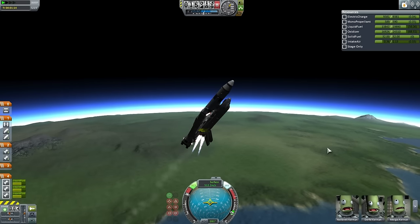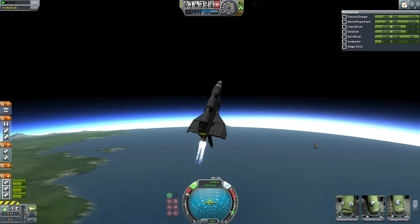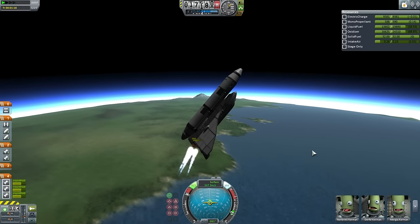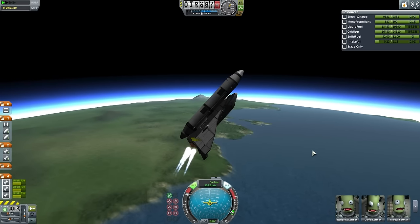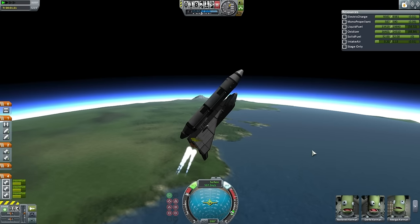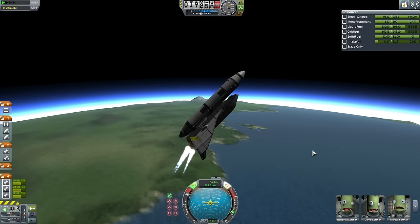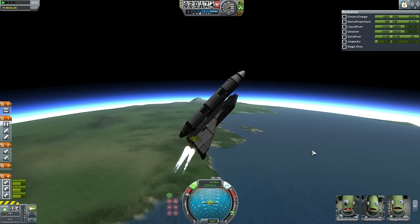Booster separation. Didn't appear to be any damage. Wait — there is an elevon missing on the right wing. That should not cause any problems. The shuttle is good to go, no need to abort at this point. The shuttle can remain stable with one elevon missing, and so the mission continues. ETS-3 is still go for orbit.